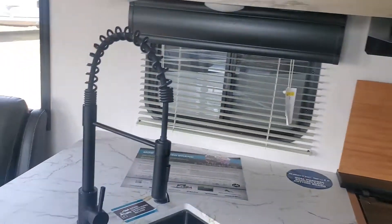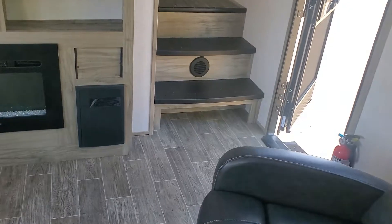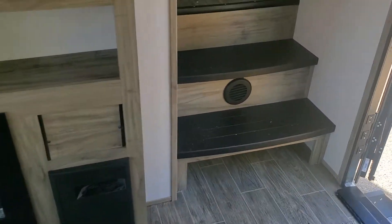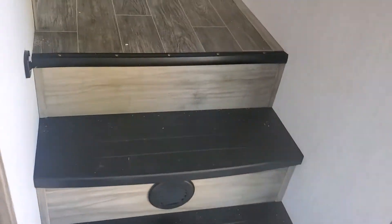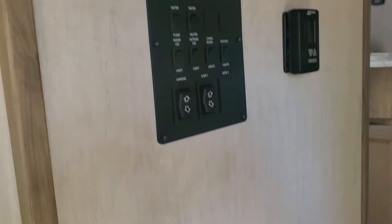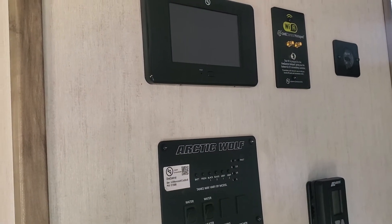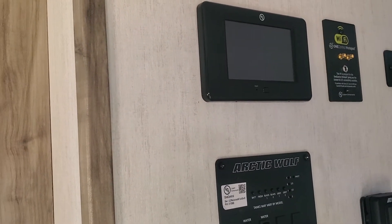Now we'll go up the stairs. The bottom stair has a little cubby — that's a great place to put shoes. There's a nice heat vent there to keep the coach very warm. Your control panel is right here; this has built-in Wi-Fi, and you also have a touchpad to operate the coach from. There's one of those cool motion sensor lights — great at night coming down the stairs, as soon as you move near it, it comes on so you're not going down blind.